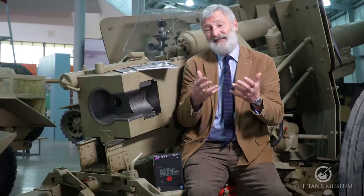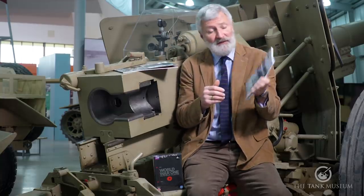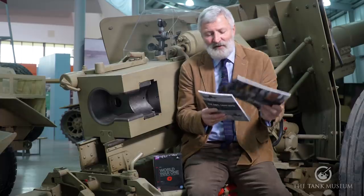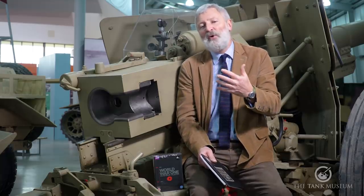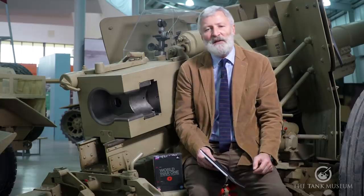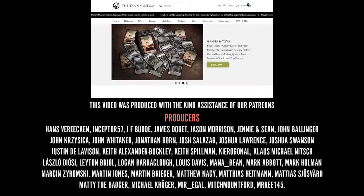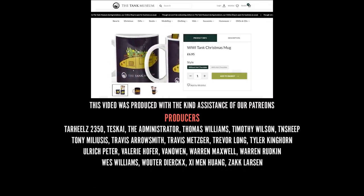If you're interested in the First World War and the anti-tank subject matter, have a look at our online shop. We've got a number of books that cover these issues, including Steve Zaloga's book on the anti-tank rifle. We've also got our Tank Centenary book, which follows a number of characters who served in tanks in World War I, including Albert Baker, who captured the Graincourt gun. We also have DVDs on First World War subjects. Buying from our online shop supports the Tank Museum charity and means we can carry on caring for our collection and producing this content. If you've supported us already, thank you very much — subscribe and do keep watching.